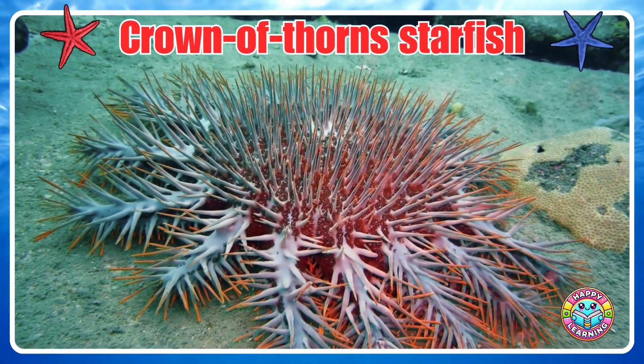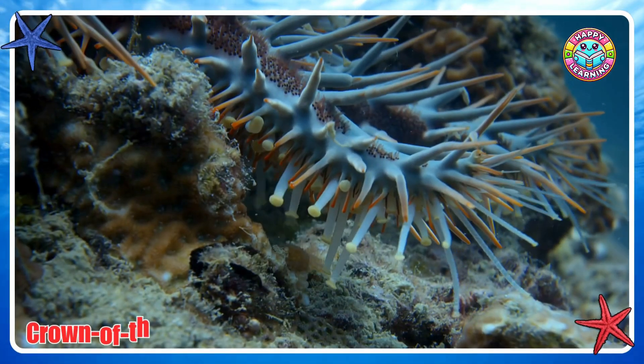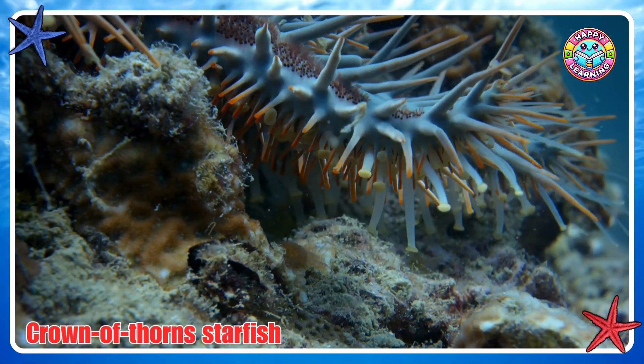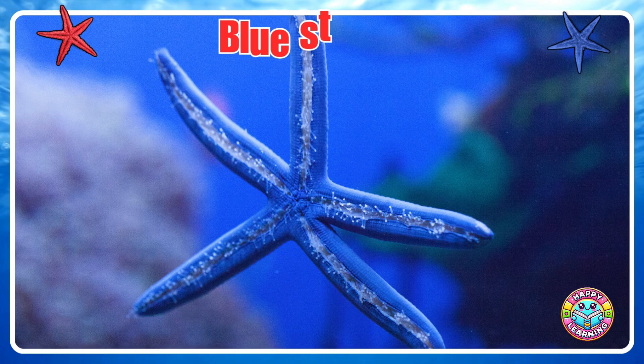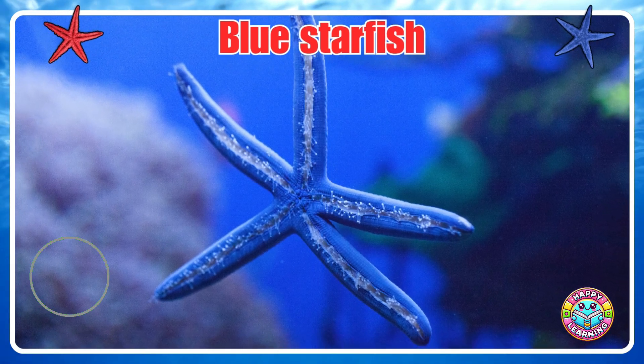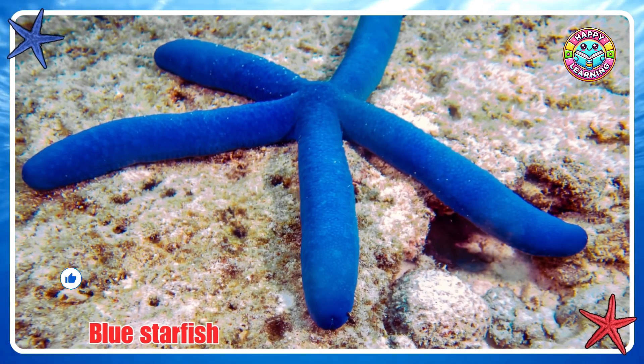Crown of Thorns Starfish. Blue Starfish.